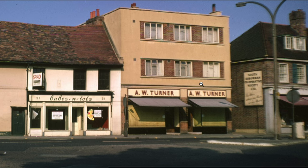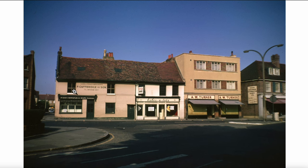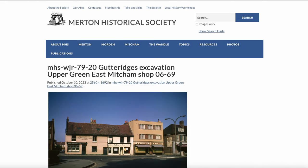Going back to where we just were, there's the A.W. Turner Bakery. And to the right, as we're looking at it, is the South Suburban Cooperative Society, and a shop that looks like it's being sold called Babes and Tots, number 31. Let's go back to the list.